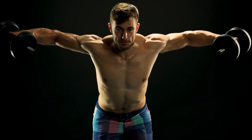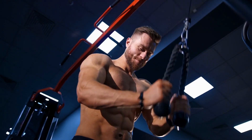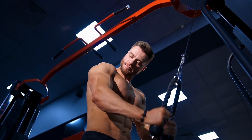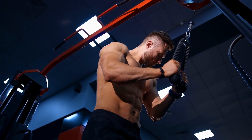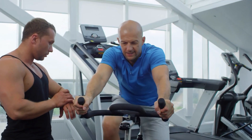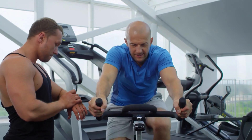Keep in mind that building a big and muscular physique is a personal journey — everyone's body is different and results may vary. It's important to consult with a healthcare professional or certified trainer to personalize your plan based on your specific needs and goals.